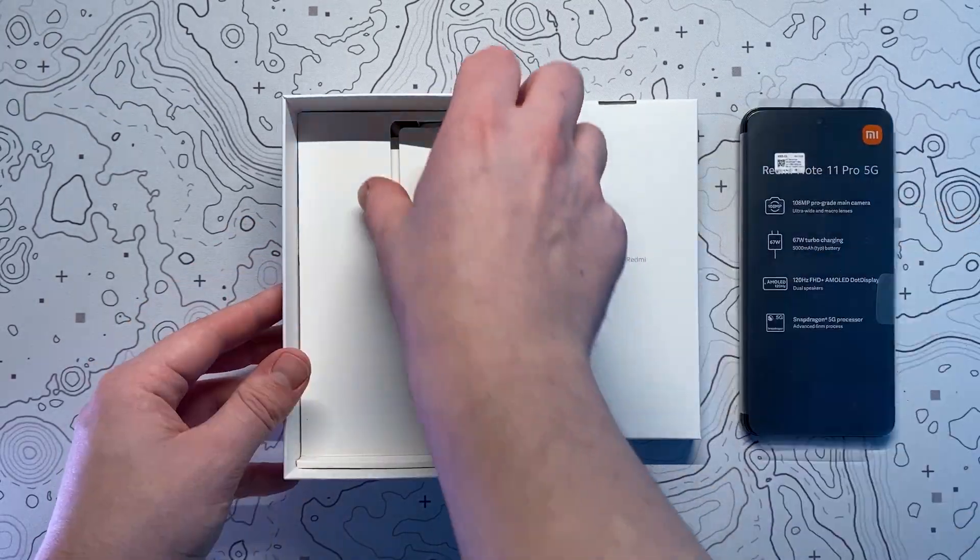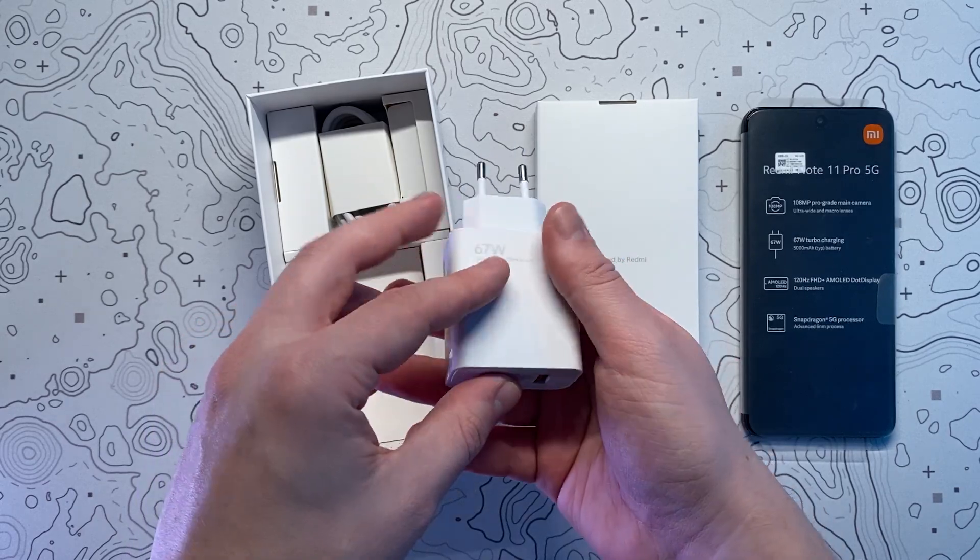The phone has now been released for over a month and I've been using it during that period to get a proper feel of what it would be like to use this phone on a daily basis.